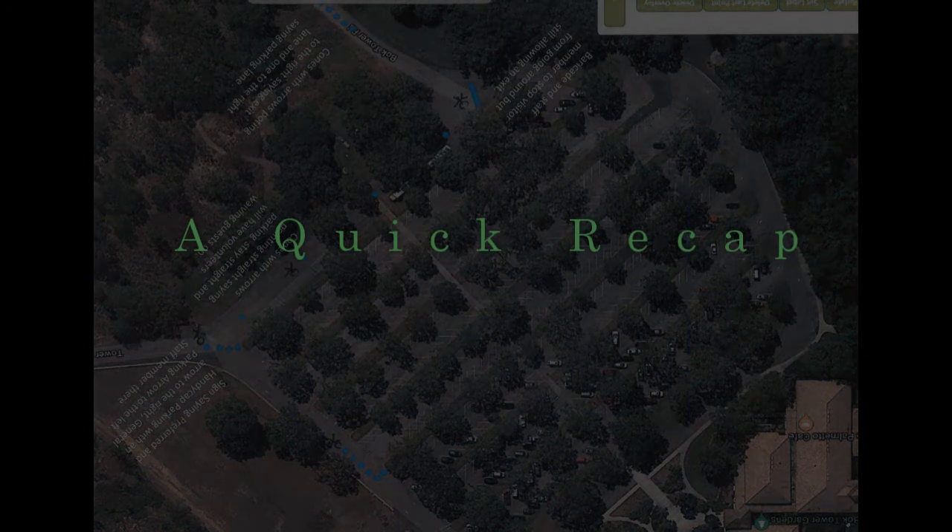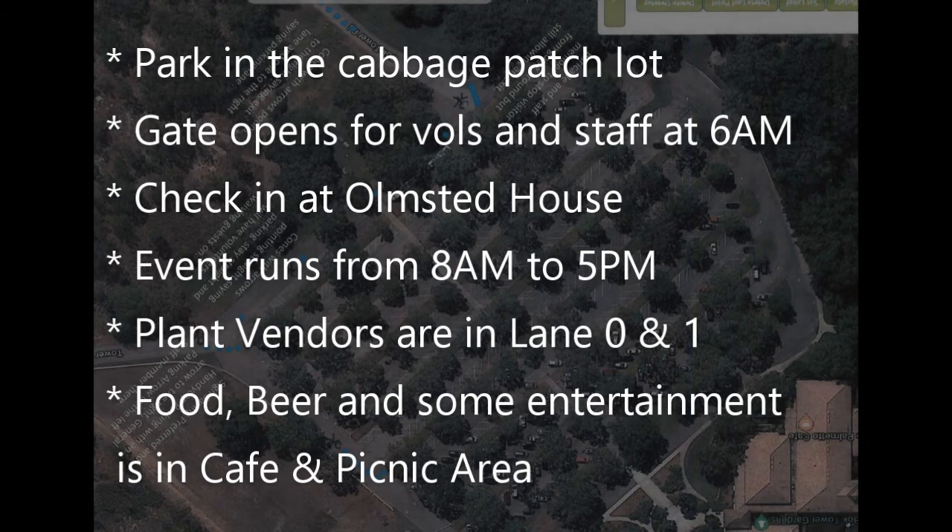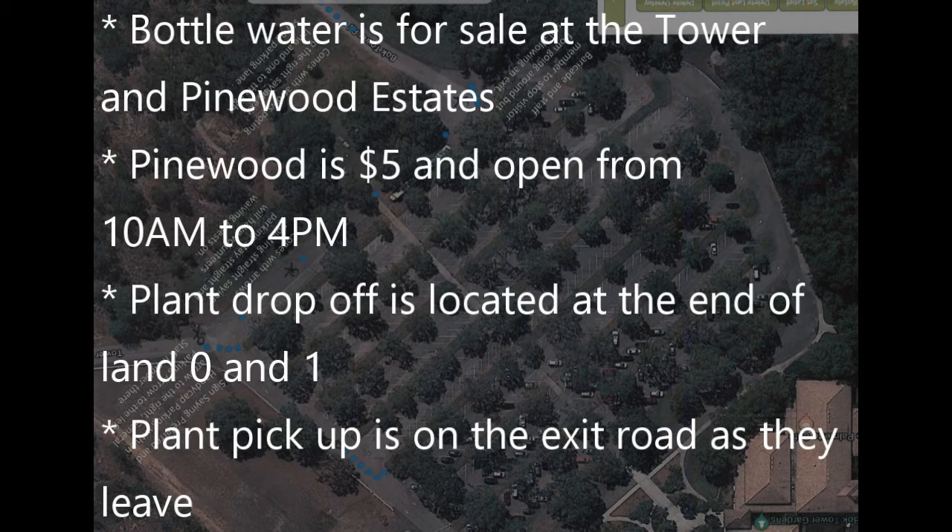Let's take a quick recap. Remember to park in the Cabbage Patch lot, unless you have a handicap placard. The gates will open for volunteers and staff at 6am. Please check in at Olmstead House before going to your shift. The event runs from 8am to 5pm, with plant vendors in lanes 0 and 1, and food, beer, and some of the entertainment in the cafe and picnic area. Bottled water is available at the Tower and Pinewood Estates. Pinewood is open from 10am to 4pm and will be a flat $5. For those purchasing plants, they can drop them off at the end of lanes 0 and 1, and pick them up at the end of the day on the exit road as they leave.